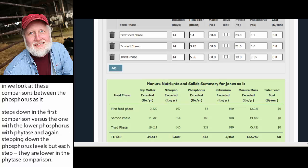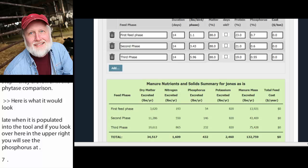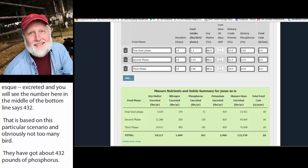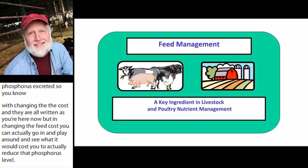When populated into the tool, you can see the phosphorus at 0.7, 0.6, and 0.55 in the upper right. The green table at the bottom shows the respective phosphorus excreted. The middle of the bottom line shows 432 pounds of phosphorus for this scenario. When the diet is changed by stepping down phosphorus using phytase, that 432 moves down to 361 — about a 20% decrease in phosphorus excreted. By changing the feed costs, you can play around with seeing what it would cost to actually reduce that phosphorus level. That concludes this first portion familiarizing you with how the tool works, with a demo on the poultry side in particular.